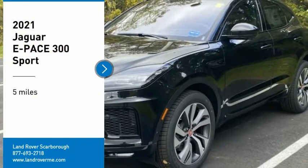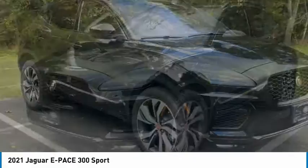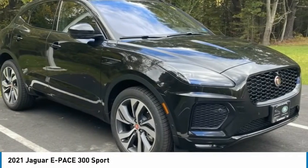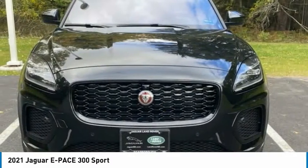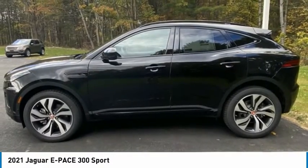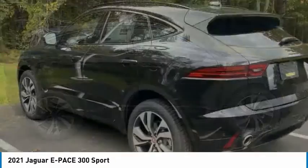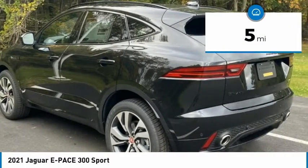We are pleased to show you the 2021 E-PACE. The Jaguar E-PACE Sport Utility Vehicle offers an athletic-looking exterior and technology that will impress. The E-PACE is a perfect blend of vast luxury in a compact SUV body. This vehicle has less than 100 miles.